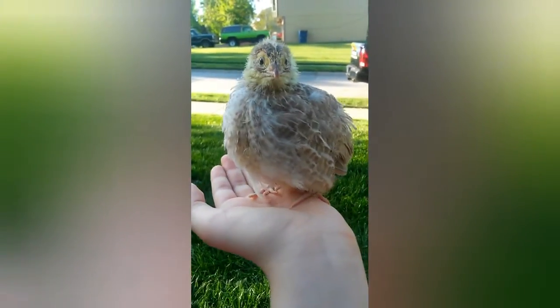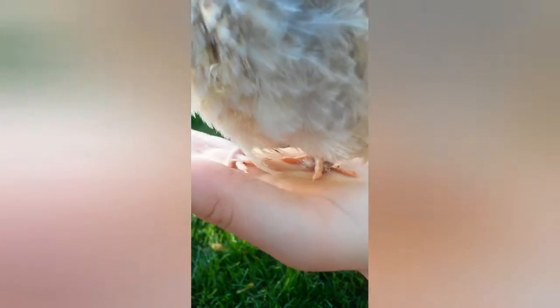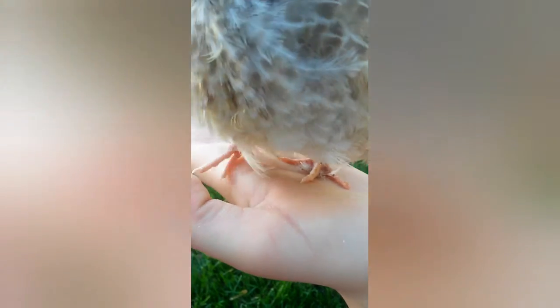I figured maybe it'd go back to normal since the other foot was fine — but that definitely was not the case. She has one normal foot and one special foot. She walks like any other quail would and eats and drinks just fine — she's just unique in her own way. Bagel is about to be old enough to go with the big quail now.